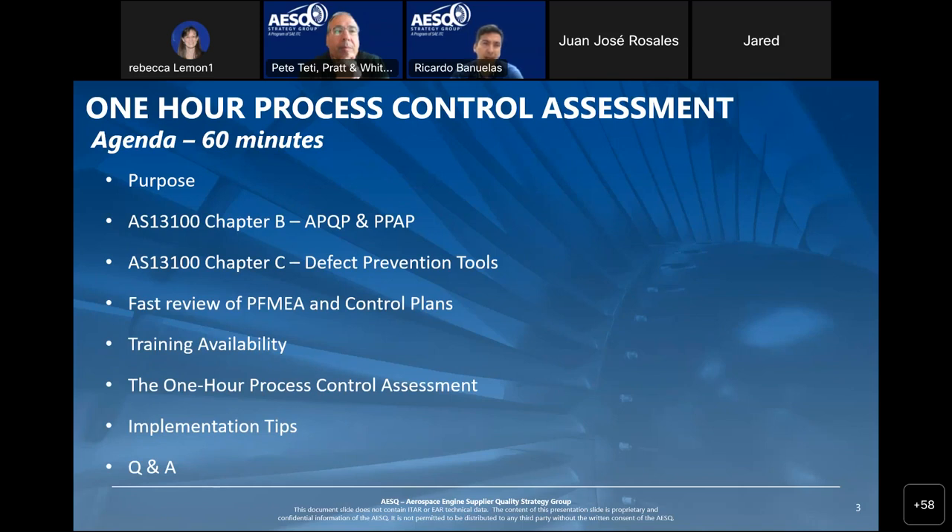We have 60 minutes planned for this webinar. We'll start with a brief introduction about how process control fits with Chapters B and C, a first review of the PFMEAs and control plan, and what availability we have. The bulk of the webinar will be on the one-hour process control assessment. Towards the end, I'll take you through some red flags — things to watch for when doing the assessment that warrant a closer look.